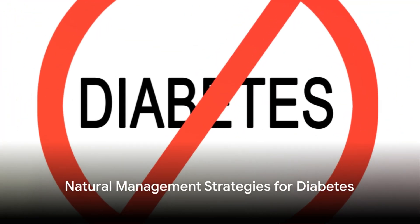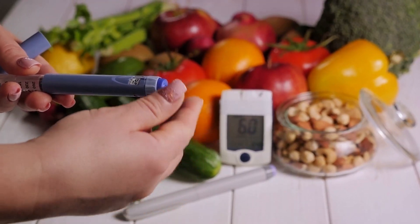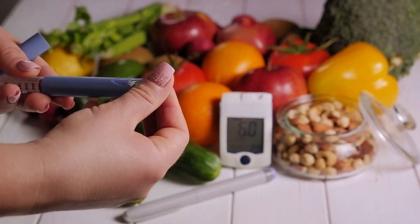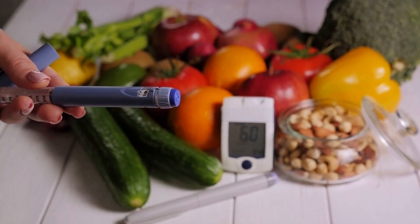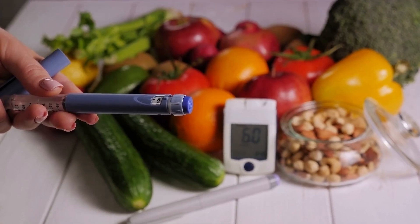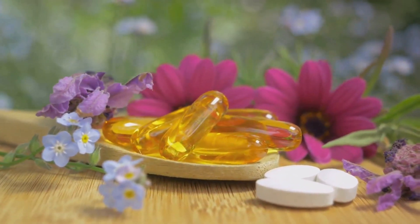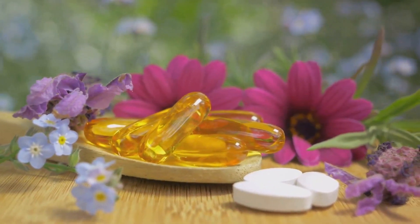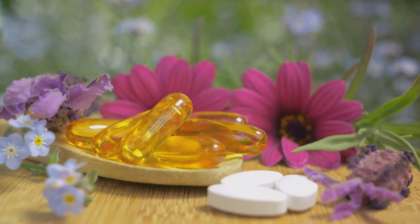On the other side of the coin, we have natural management strategies for diabetes, which include maintaining a balanced diet, regular physical activity, weight management, and stress reduction. Additionally, certain herbal remedies and dietary supplements are being investigated for their potential role in managing diabetes.